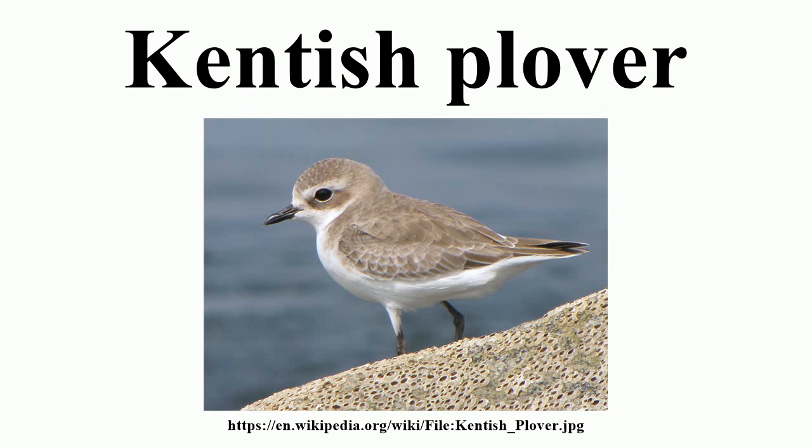It nests in a ground scrape and lays three to five eggs. The breeding birds in warmer countries are largely sedentary, but northern and inland populations are migratory, wintering south to the tropics. Food is insects and other invertebrates, which are obtained by a run-and-pause technique, rather than the steady probing of some other wader groups.